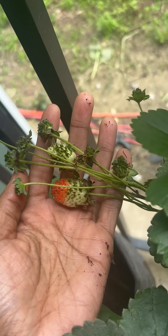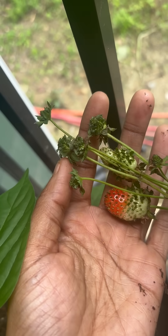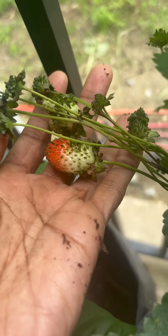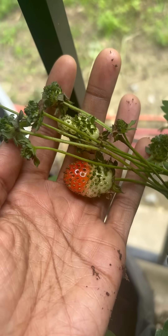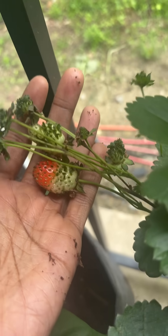I've done my research and figured out why these strawberries look so weird on this plant — it's because the seeds on the plant have sprouted. It's a process called vivipary, and the strawberries are still edible.